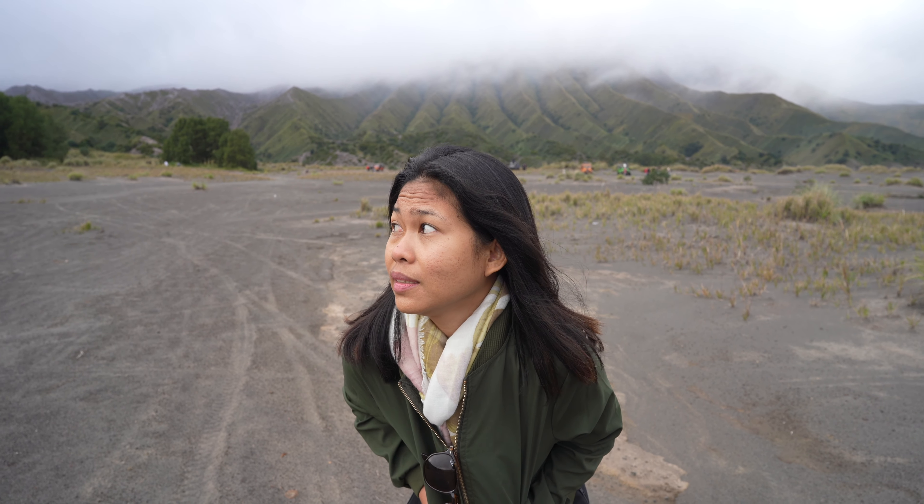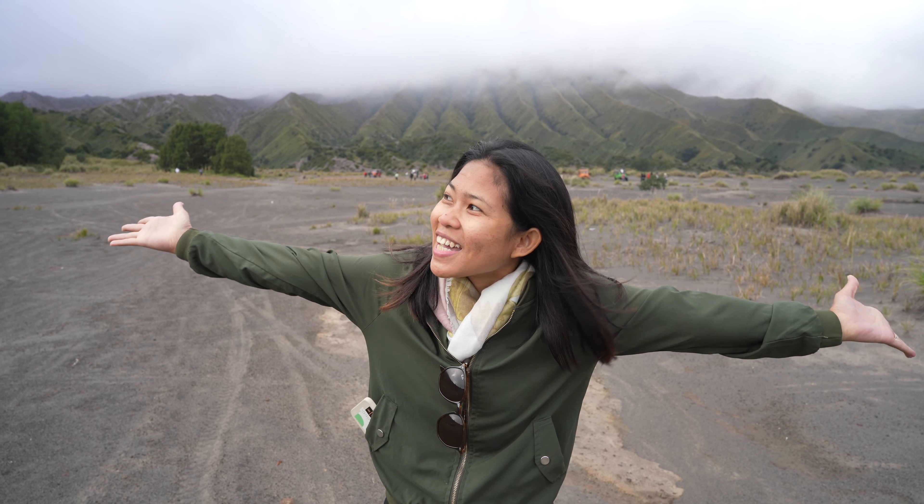Now we're in Bromo. It's cold. It's different from ten years ago when I was here. There's no sunrise today, but it's still beautiful.